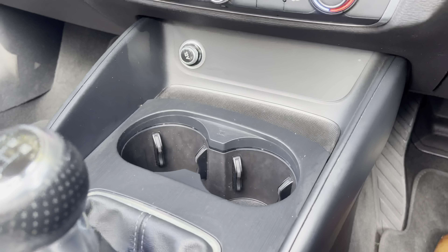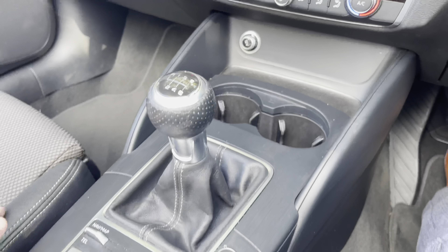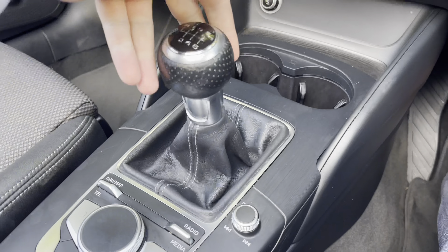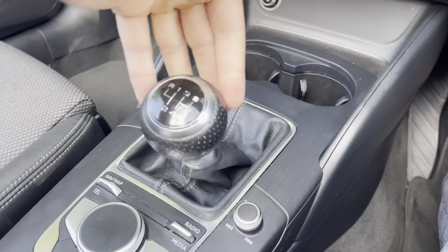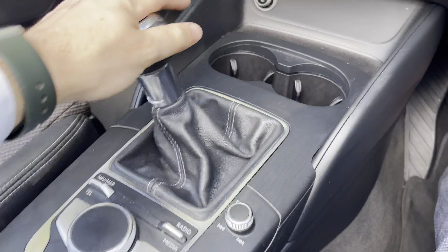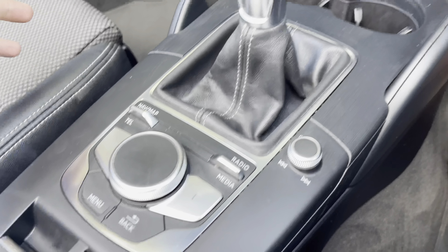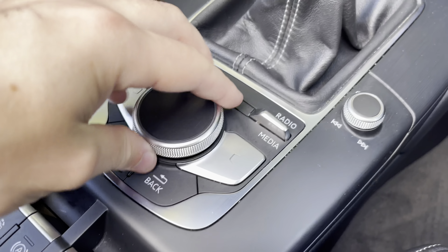Back to the driver's view, we have the S-Line flat-bottom Nappa leather steering wheel with additional white stitching. To the left, we have the controls for the digital display, which sits between the two analogue dials in front of the driver, with the ability to change background menus. There is also the speed limiter assist, which is perfect for longer motorway journeys.